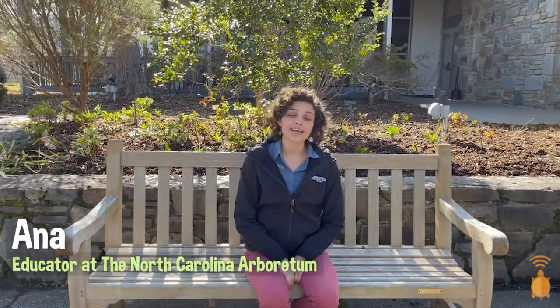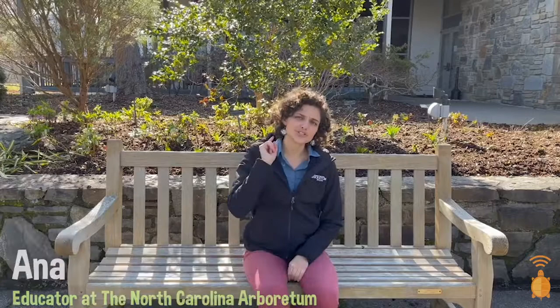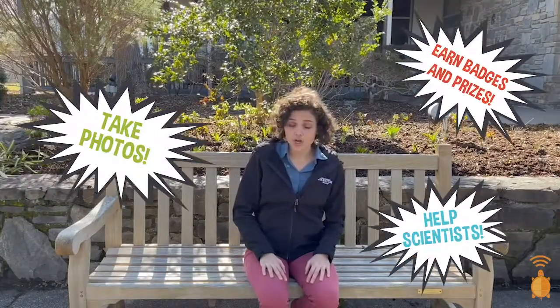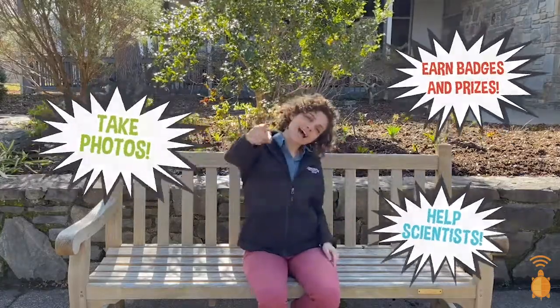Hey everyone! I'm Anna, an educator at the North Carolina Arboretum. If EcoXplore is new to you, well then, welcome! EcoXplore is a citizen science-based program where kids 5 through 13 years old can take photos of wildlife, earn badges and prizes, and help scientists all at the same time.